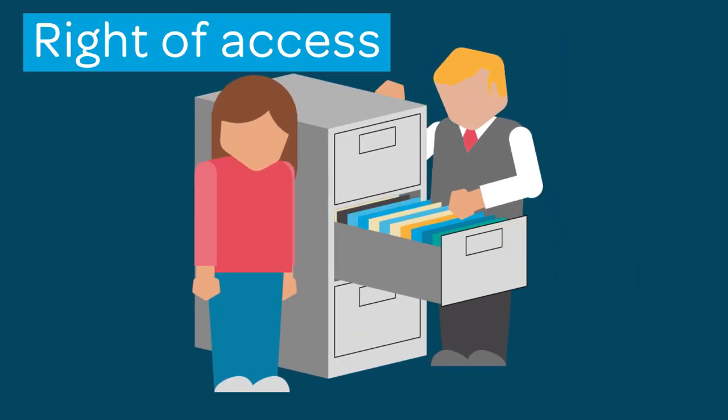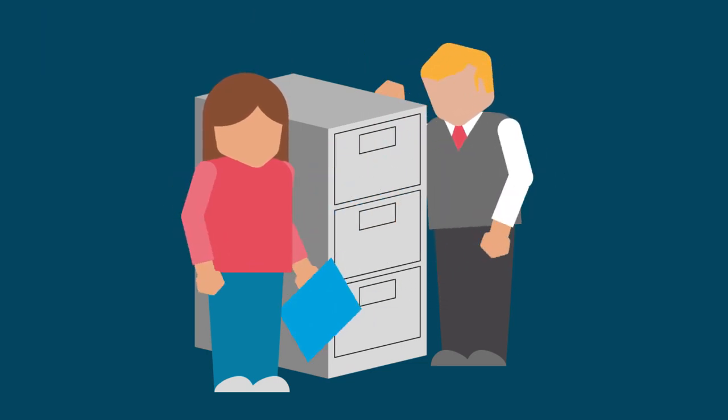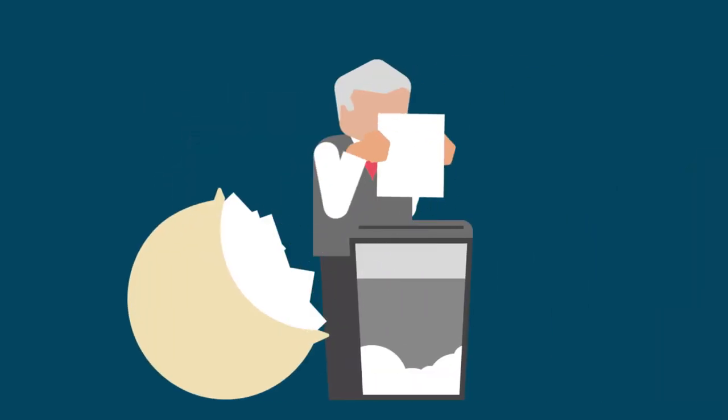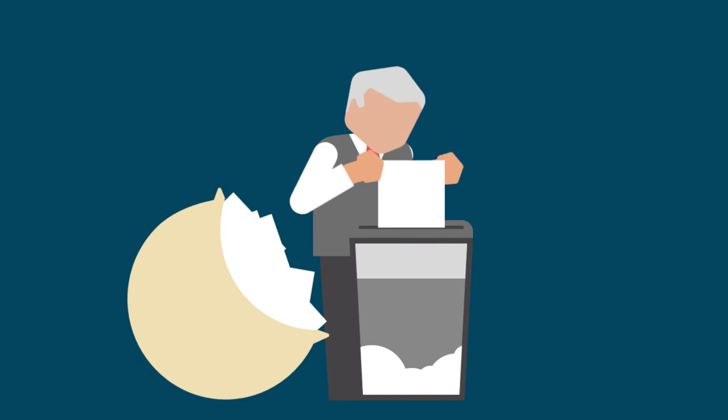Next up is right of access. Diners can ask to see all information that a venue has on them, and see it in a free electronic format. No one likes being forgotten; however, diners can now request to be forgotten. They can ask for their data to be deleted. So as a venue, you'll need to make sure you delete any data you hold on them if they ask you to.